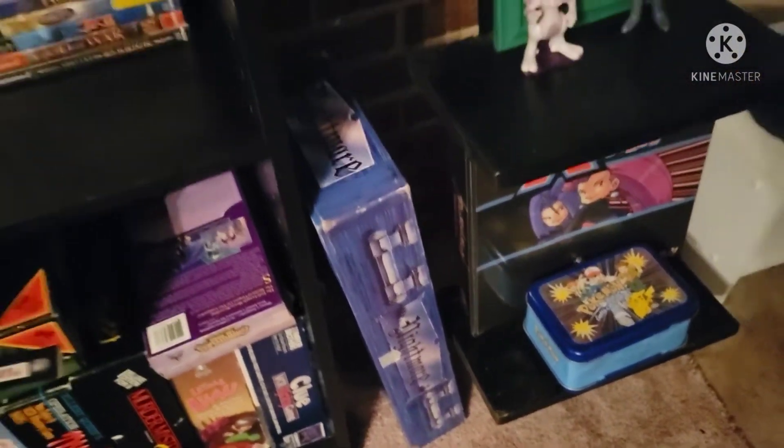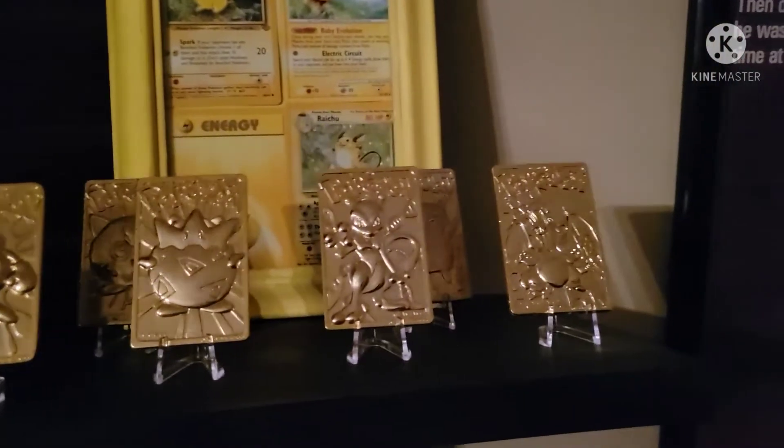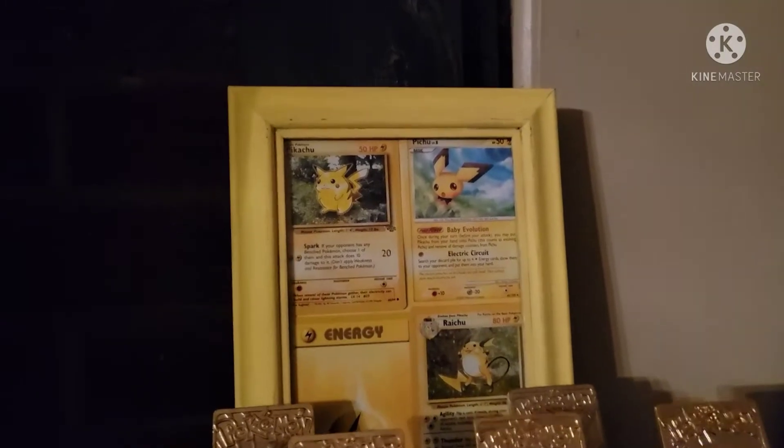That Nightmare board game just didn't fit on the shelf. And then here we have — this is what I used them for. Those are all six of the gold cards you could get from Burger King back in the day.